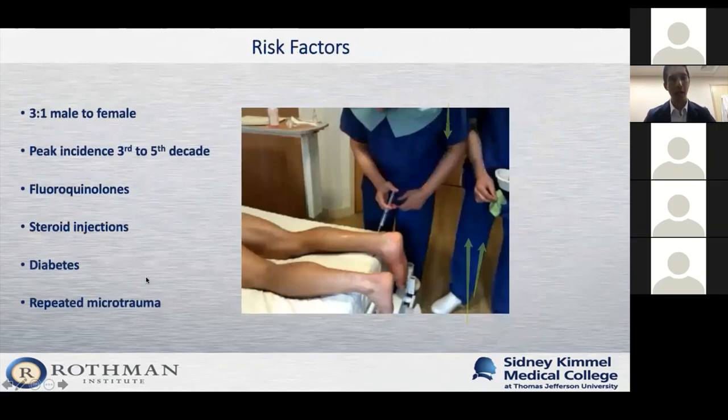In terms of who gets these injuries, we see them more in male patients, with a peak incidence between the third and fifth decade. People who take fluoroquinolone antibiotics are more prone to these injuries, as are patients who have had steroid injections done incorrectly in the area or have diabetes. The most likely cause, however, is repeated injuries to the area that finally culminate in a full-on tear.